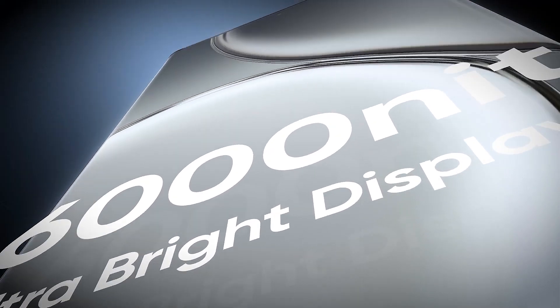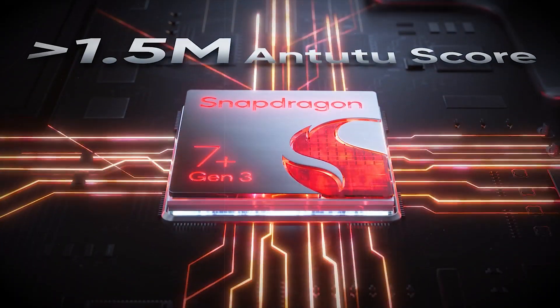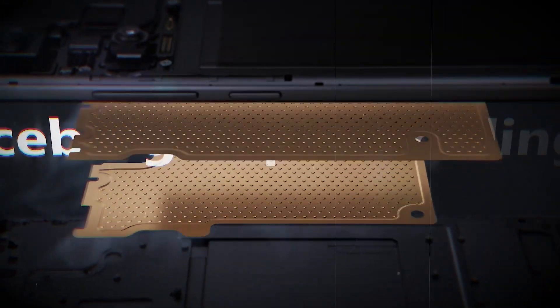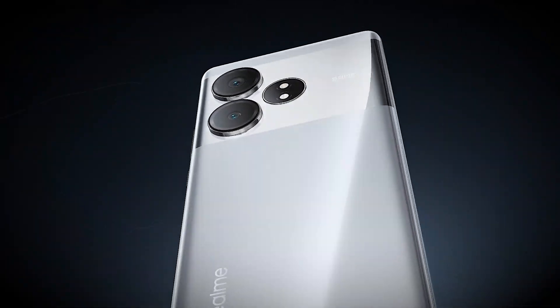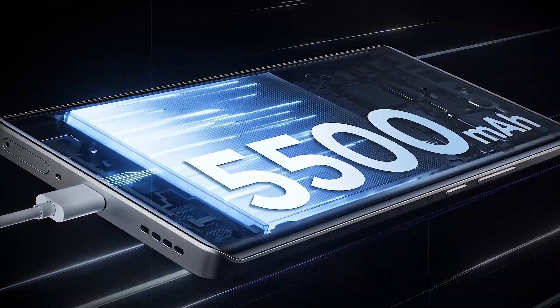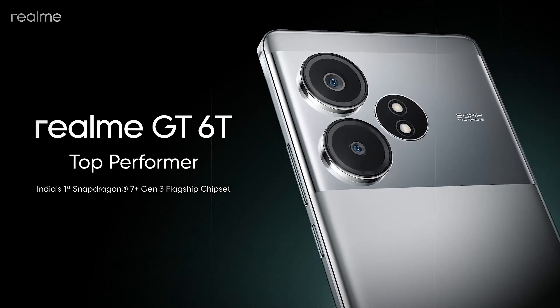Introducing the Realme GT60 — a powerhouse in the world of smartphones. With its base 8 gigabytes of RAM and 128 gigabyte storage variant, it offers ample space and lightning-fast performance. The phone boasts an LTPO Gorilla Glass Victus 2 display protection, ensuring durability and stunning visuals.